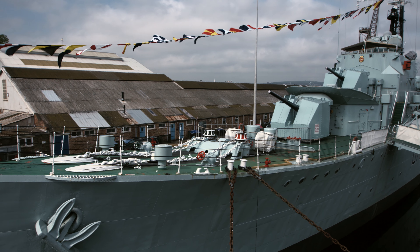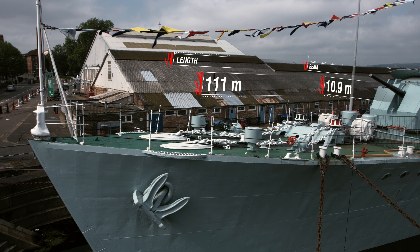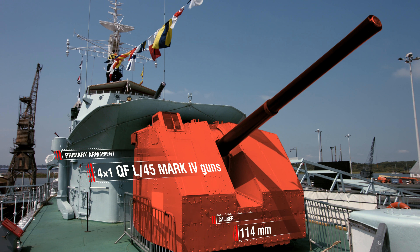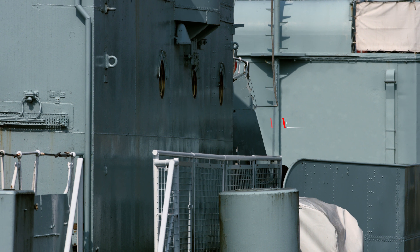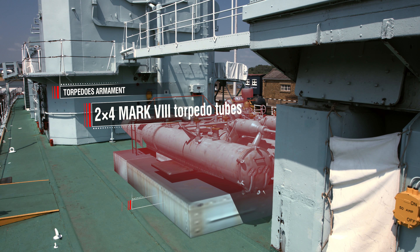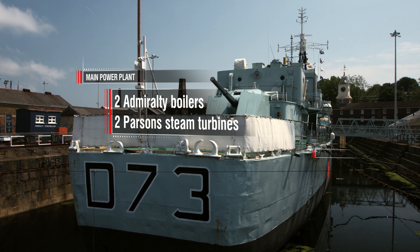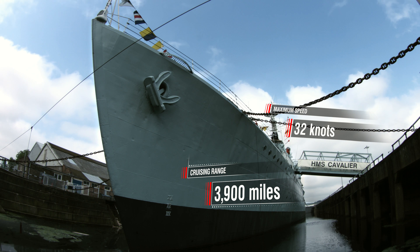Specifications of destroyer Cavalier: Length 111 m, beam almost 11 m, draft almost 5 m, total displacement 2,510 tons. Primary armament: four 114 mm QF L45 Mk IV guns in Mk V single mounts. Anti-aircraft artillery: one Bofors L60 twin mount caliber 40 mm, two twin and one single mounts with Oerlikon autocannons caliber 20 mm, two quadruple Mk VIII torpedo tubes caliber 533 mm. Power plant: two Admiralty boilers and two Parsons steam turbines, 40,000 HP. Maximum speed 32 knots, cruising range 3,900 miles at 20 knots.